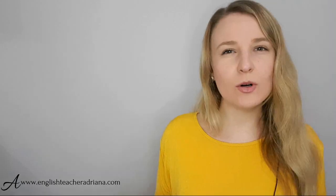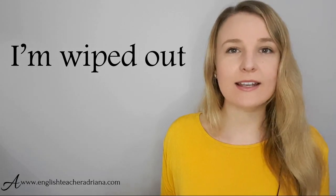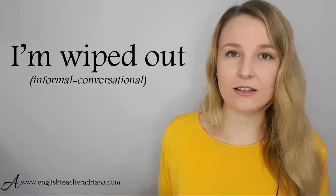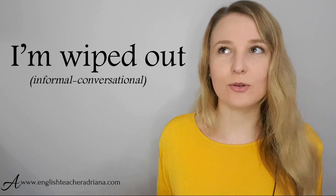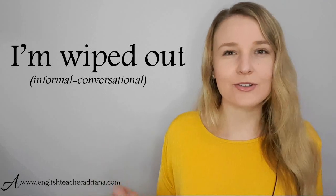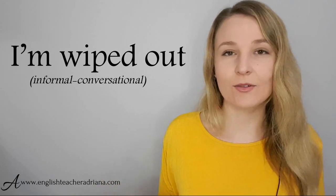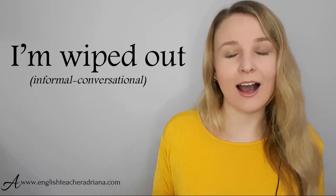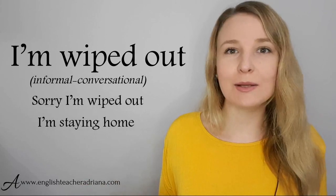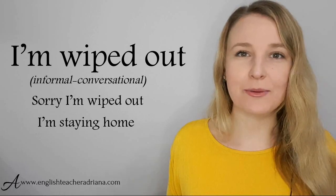A little bit more polite way of expressing this is 'I'm wiped out.' This is still informal and conversational, and it basically means you're really tired — you can't think, can't function, like someone's just hit you, and you can't move. For example: 'Sorry mate, I'm wiped out. I'm staying home.' Pronunciation: I'm wiped out.